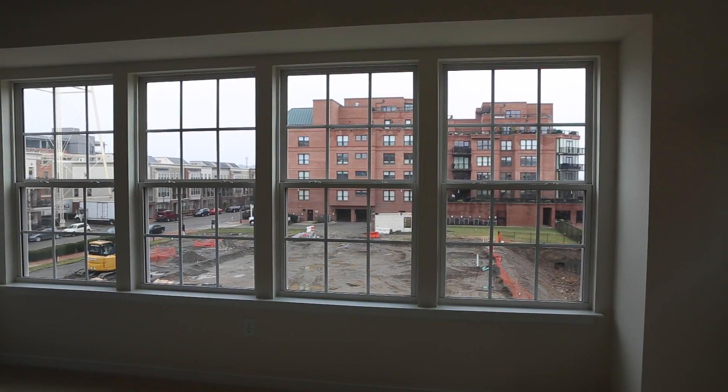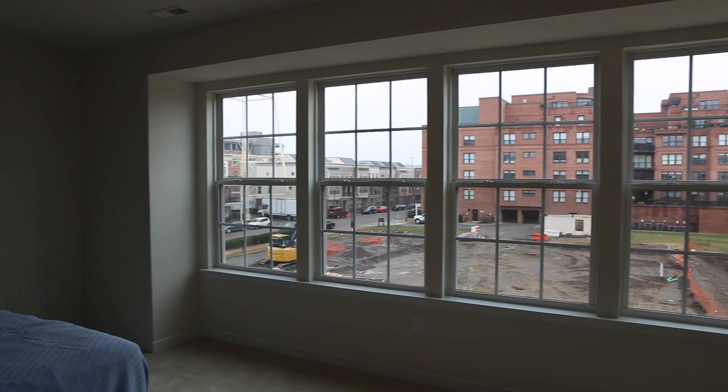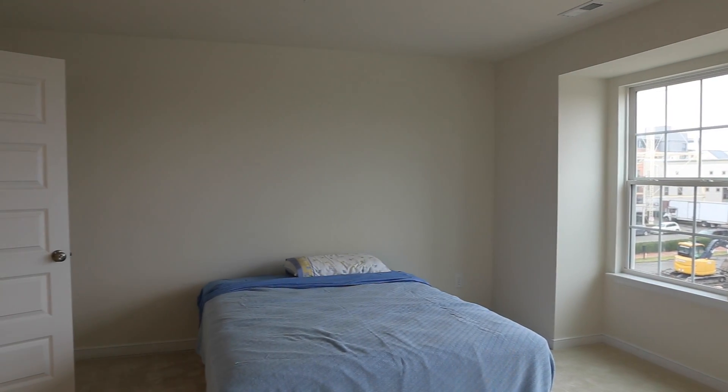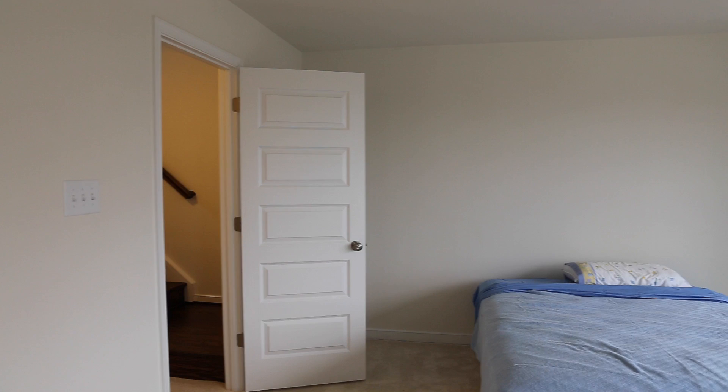With the master bedroom, we're going to do a special focus on highlighting the view, which right now doesn't seem like much, but when we're done it will be. We're going to add an accent wall to bring in a pop of color without taking away from the size of the room. We want the room to stay vast and airy while also being cozy and comfortable.